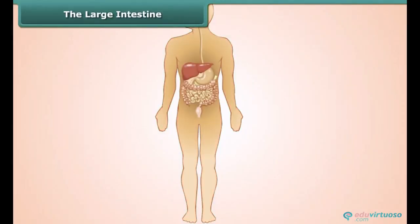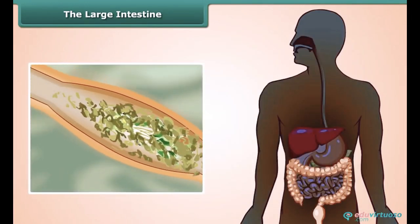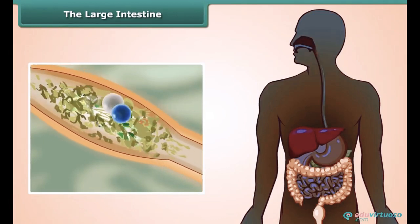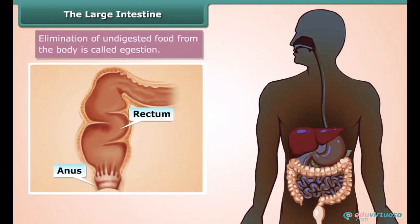When chyme gets into the large intestine, it absorbs most of the water and some salts out of the undigested food. This step is important because recovering water keeps us safe from getting dehydrated. Once most of the water is gone, solid waste moves to the last part of the large intestine called the rectum, and the fecal matter is removed through the anus. This completes human digestion.